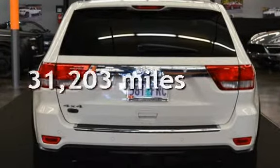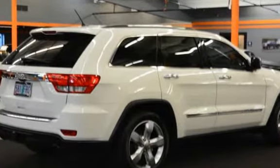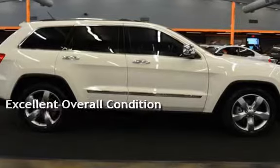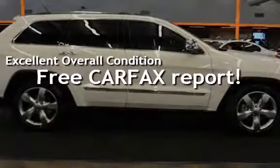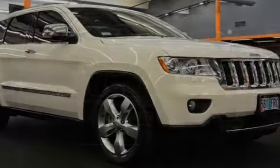This Jeep is a great value with less than 32,000 miles on the odometer. This vehicle is in excellent overall condition. This vehicle qualifies for the Carfax Buy-Back Guarantee. Ask to see the free Carfax Vehicle History Report.